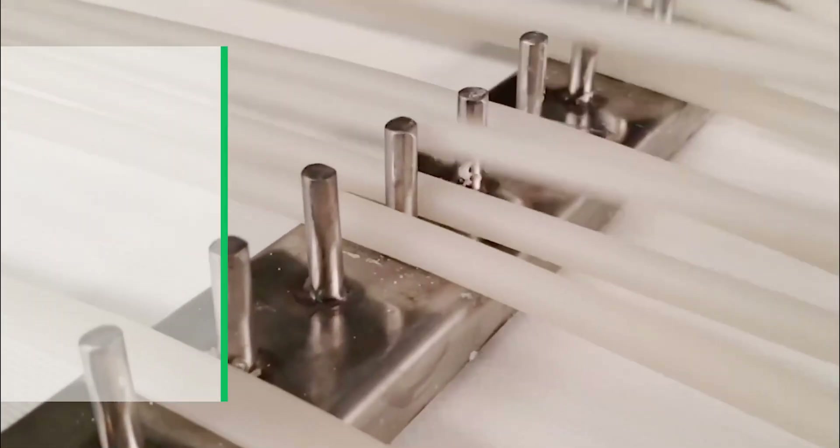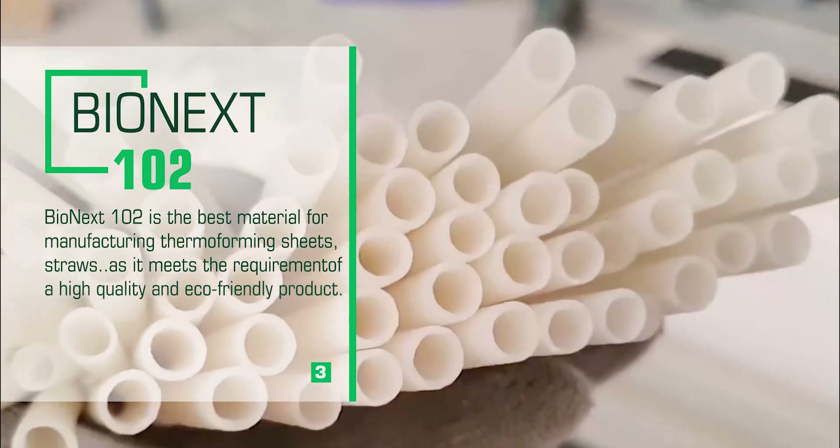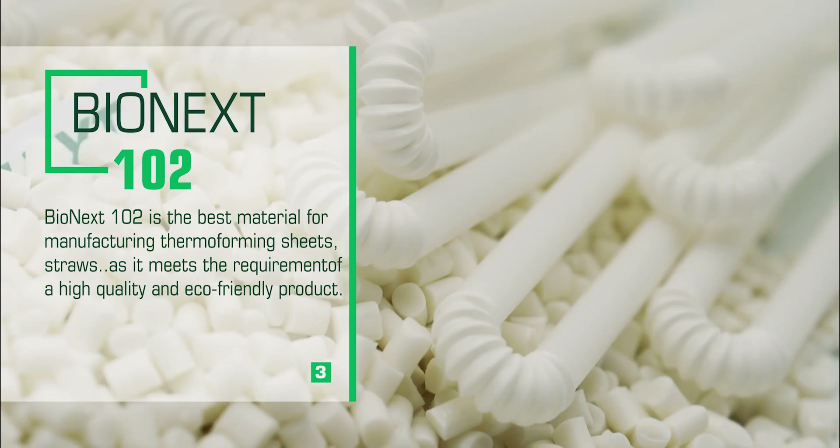Bionext 102 is the best material for manufacturing thermoforming sheets and straws, as it meets the requirements of a high quality and eco-friendly product.